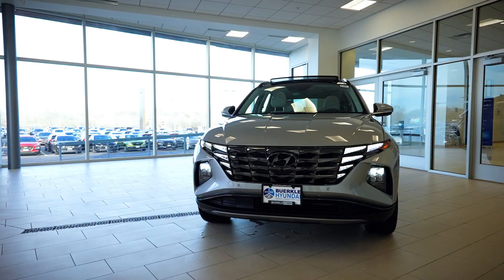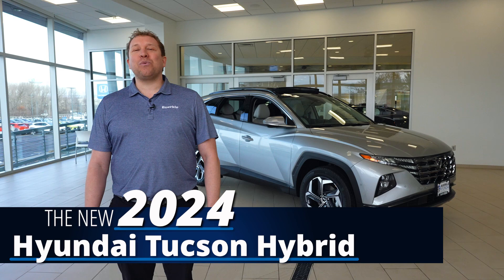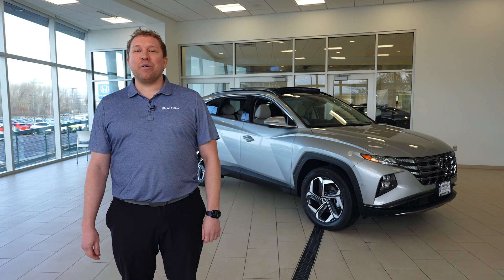Hi, my name is Phil Loprenzi at Berkley Hyundai, and today we will be reviewing the 2024 Tucson Hybrid. In 2023, it won Best Compact SUV for Families and Best Hybrid SUV.